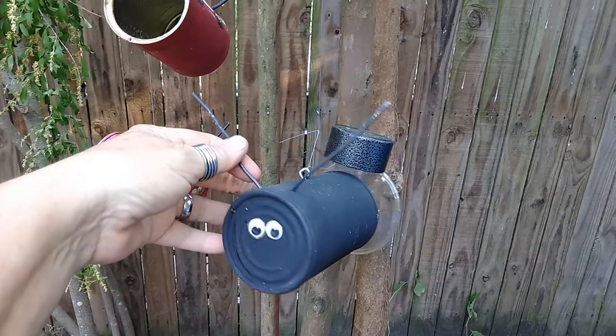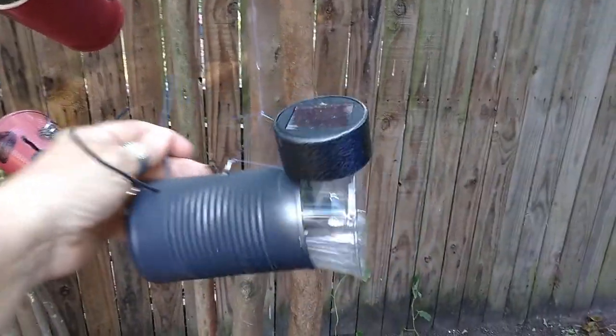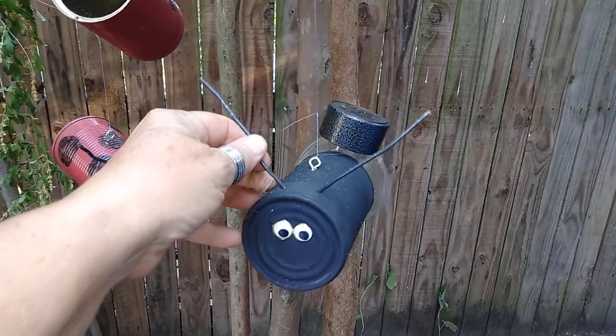These are lightning bugs — they charge up in the day and glow at night. Pretty freaking cool.